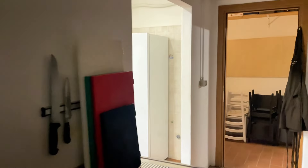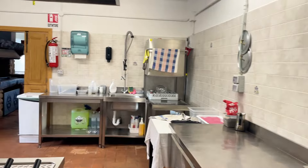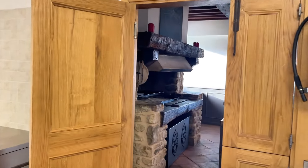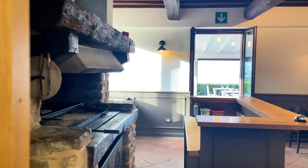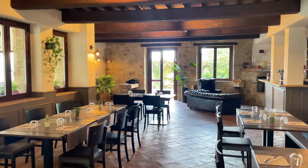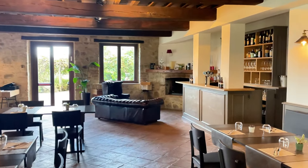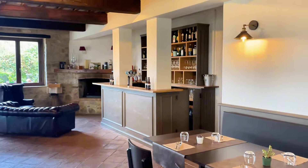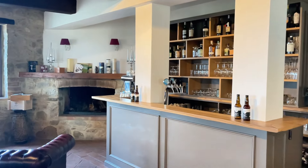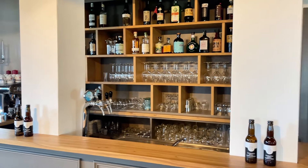Now we are going into the first floor so you can see the rooms and some windows with a stunning panorama. This room looks really, really good even in its current state as a restaurant room, and of course you can keep going with the business as well.